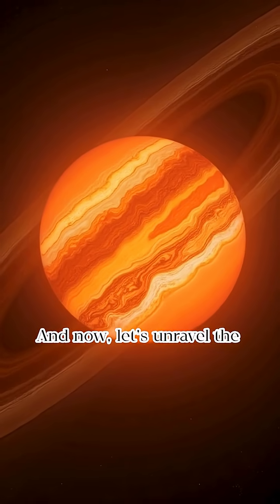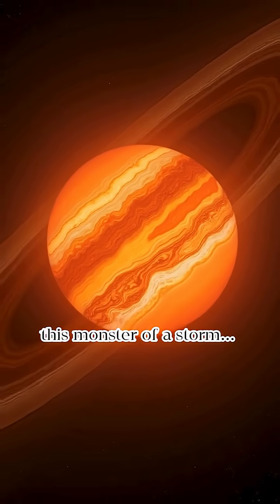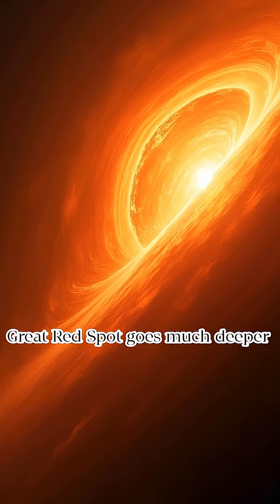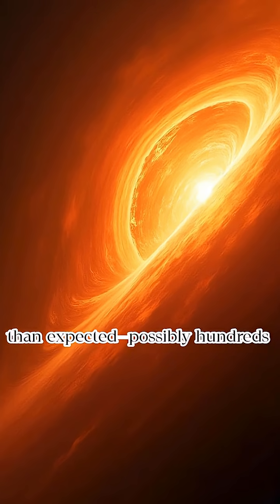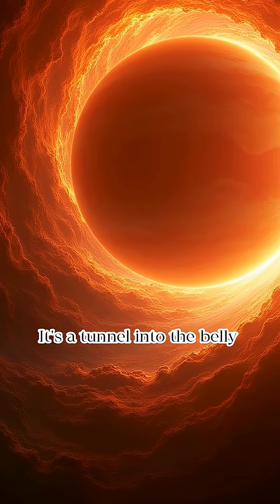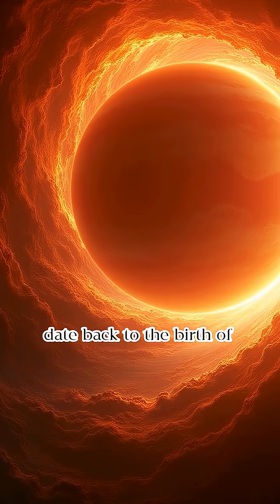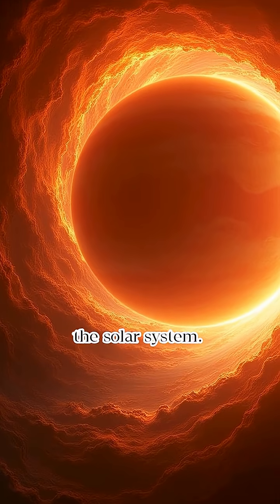And now let's unravel the fifth and final surprise inside this monster of a storm. Recent data suggests that the Great Red Spot goes much deeper than expected — possibly hundreds of miles into Jupiter's atmosphere. It's not just a surface storm. It's a tunnel into the belly of the gas giant, swirling with ancient secrets that date back to the birth of the solar system.